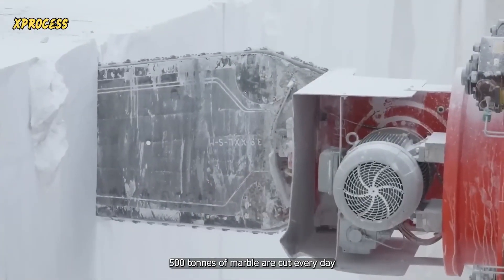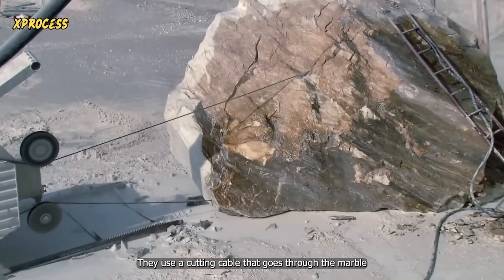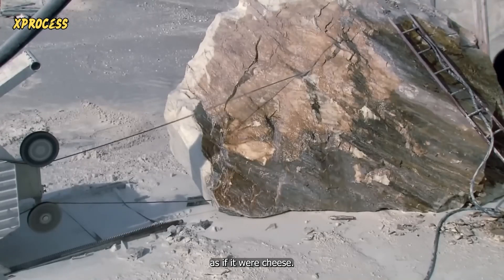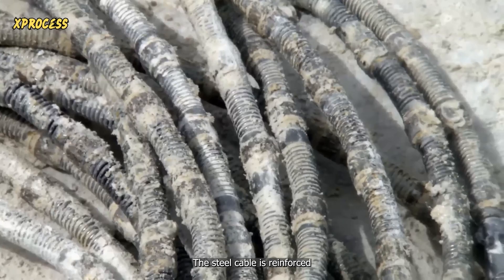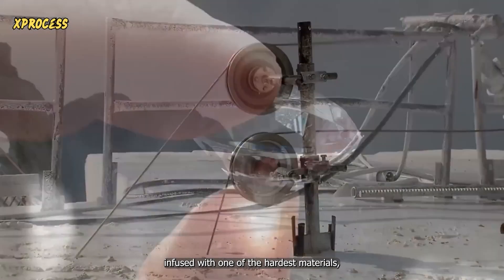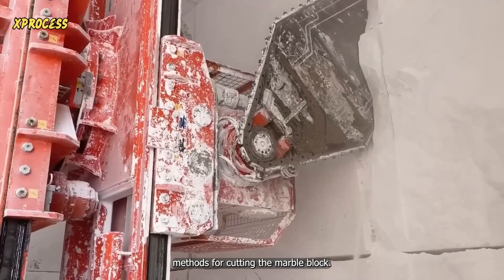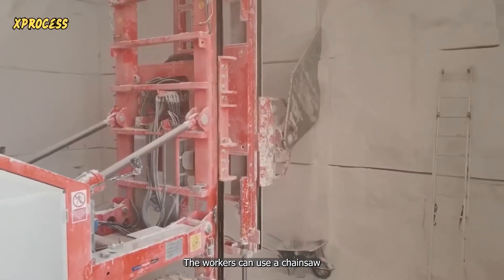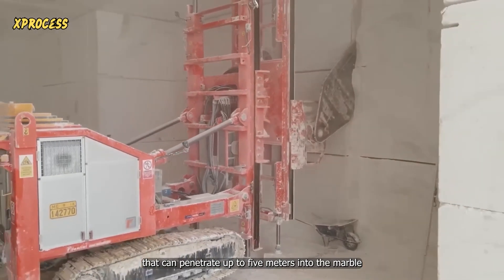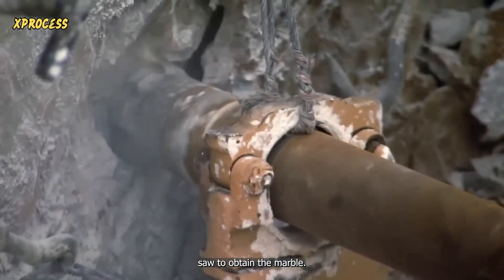500 tons of marble are cut every day, and to cut it without damaging it, they use a cutting cable that goes through the marble as if it were cheese. The steel cable is reinforced with a series of round beads infused with one of the hardest materials: synthetic diamonds. There are various extraction methods for cutting the marble block. The workers can use a chainsaw that can penetrate up to 5 meters into the marble, or a 5-millimeter diamond wire saw to obtain the marble.